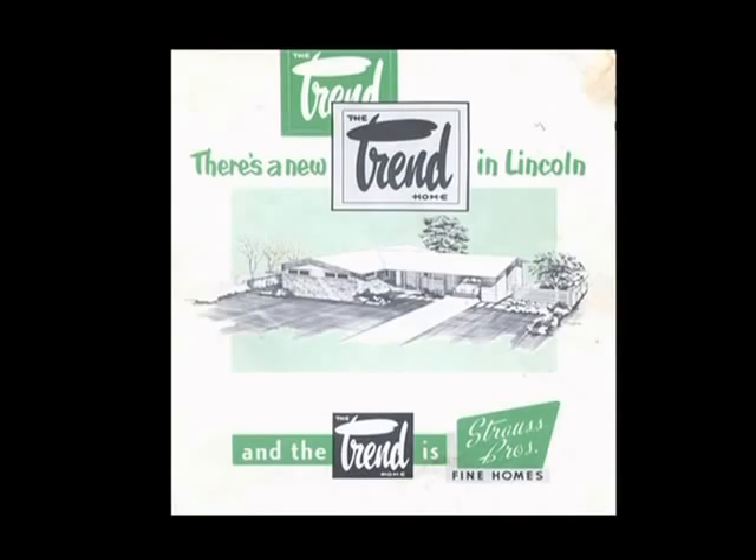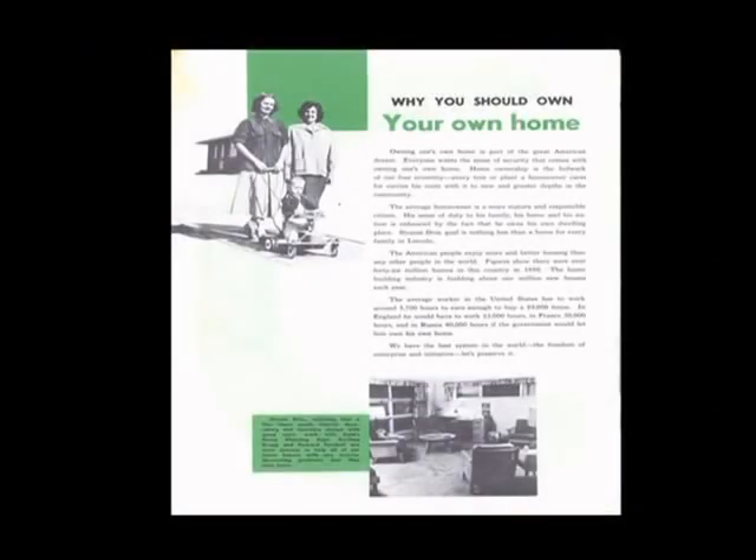There are a couple of wonderful advertising booklets that have been shared with me that explain much of the thinking and philosophy of the Strauss Brothers as they developed Eastridge. There's the green one and the pink one — I think the green is the earlier of the two. They explain in great detail why you should own your own home and specifically why you should buy from them. They say: 'Owning one's own home is part of the great American dream. Homeownership is the bulwark of our free economy. Every tree or plant a homeowner cares for carries his roots to a new and greater depth in the community.' And also that the average homeowner is a more mature and responsible citizen.